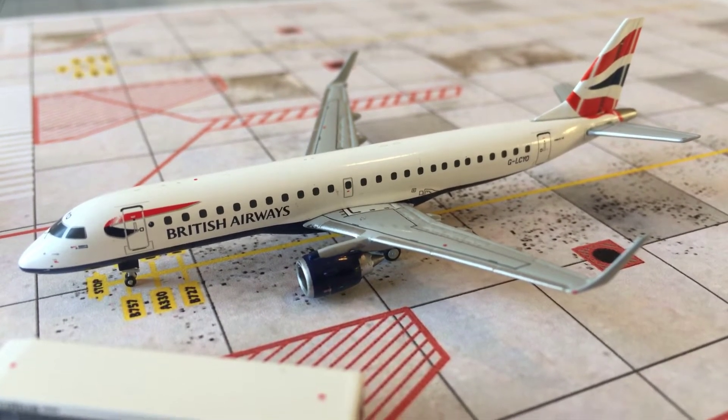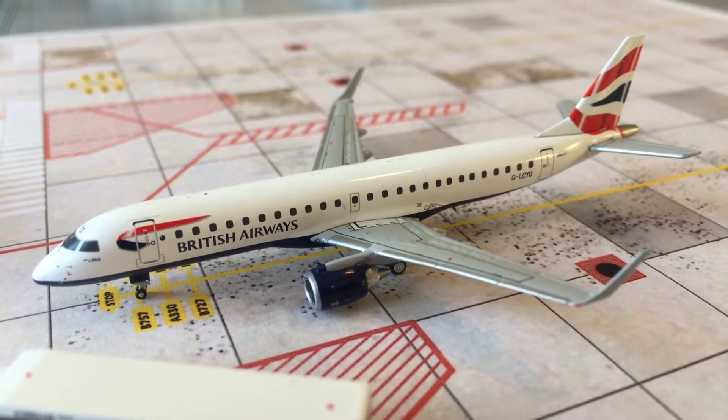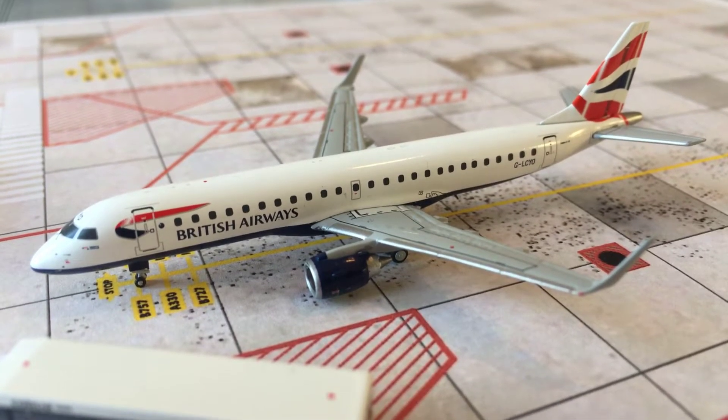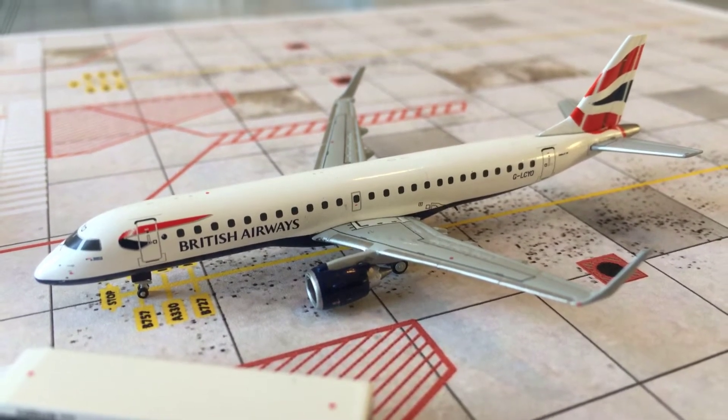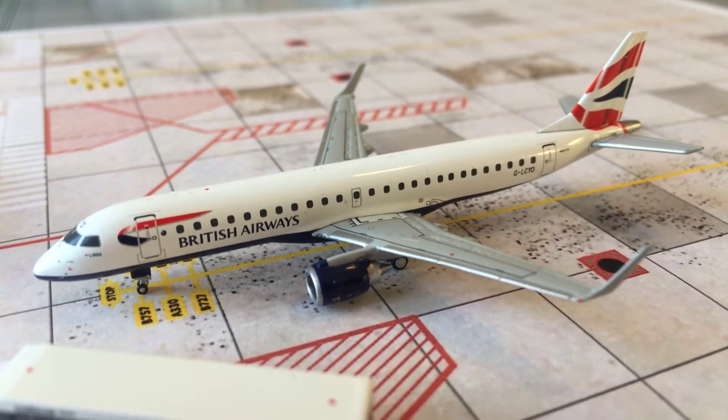I did some changes to the airport, and I'm also starting a new airport, which will probably start in December. I'm getting a new model this month, but I'm not sure when it's going to come. So, let's get started with the video.